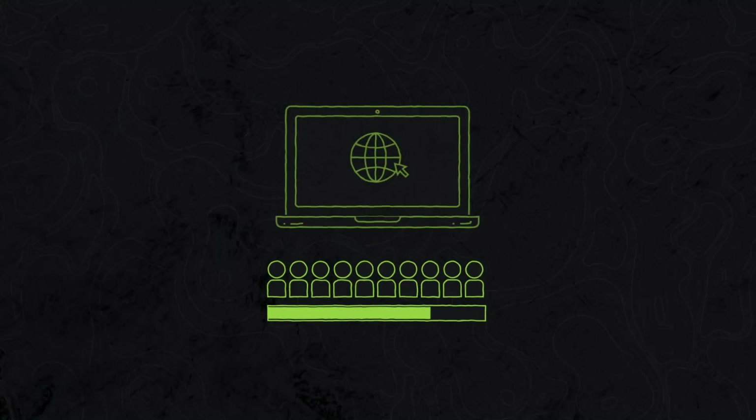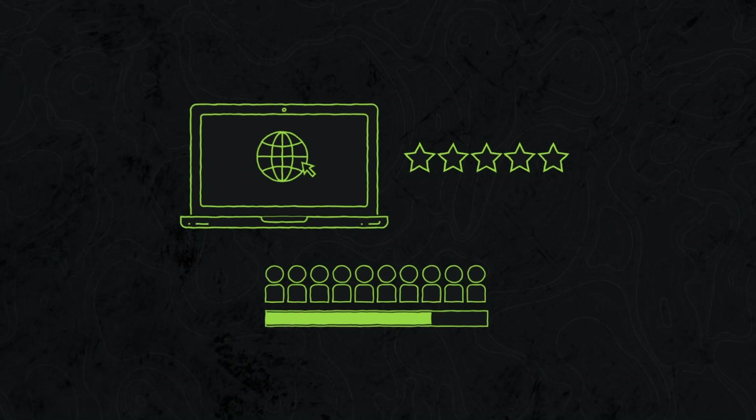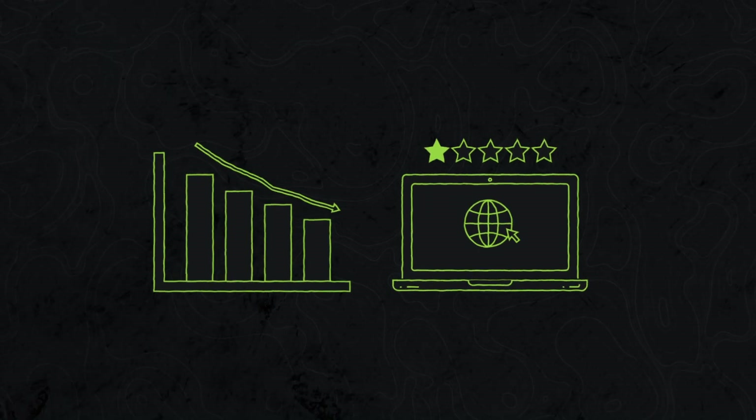75% of people who visit your website will judge your credibility based purely on the website design. So if yours doesn't look good, you're losing opportunities and sales every single day and you don't even know it.